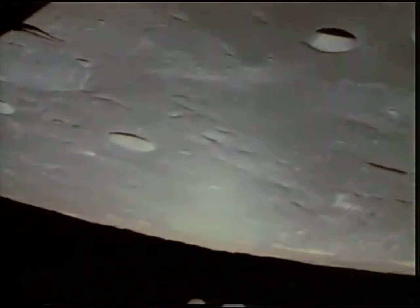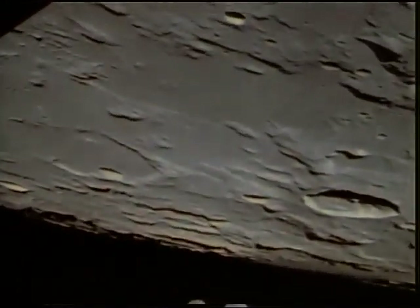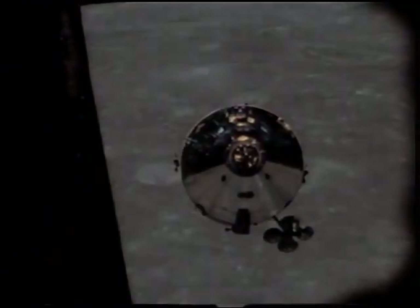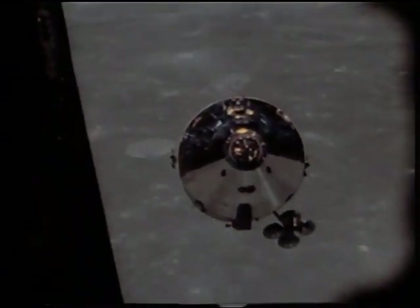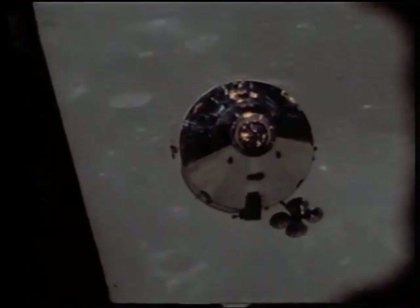Okay, Charlie Brown and Snoopy, three minutes going over the hill. You're go for undocking, and we'll see you around the other side. The undocking took place behind the moon. When contact was re-established, Snoopy and Charlie Brown were ready for the separation maneuver prior to descent.